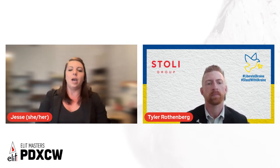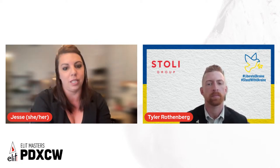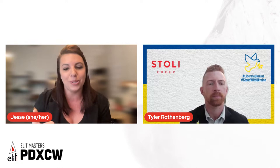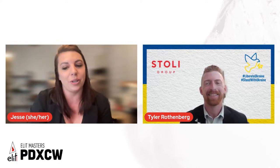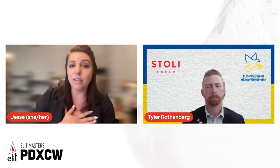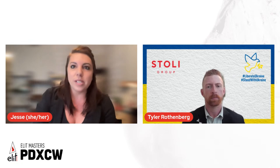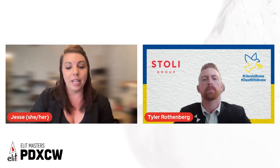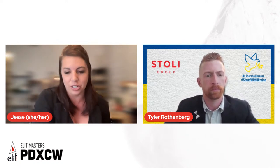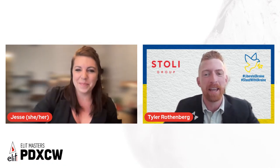Tyler's going to explain the freeze filtration technique that makes Elite the perfect base for a freeze martini. We're also going to explore freezing techniques and methods to help develop creative cocktail experiences — covering temperature control, dilution management, and ice. Please drop your questions in the chat. Like us on Facebook, subscribe to our YouTube channel, follow us on Instagram at PDXCW, and submit your elite freeze martinis at pdxcw.com/elite-masters.